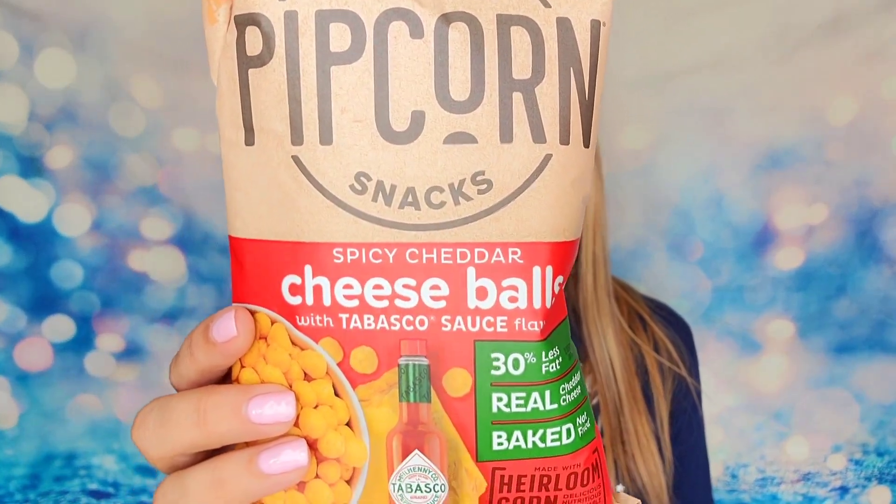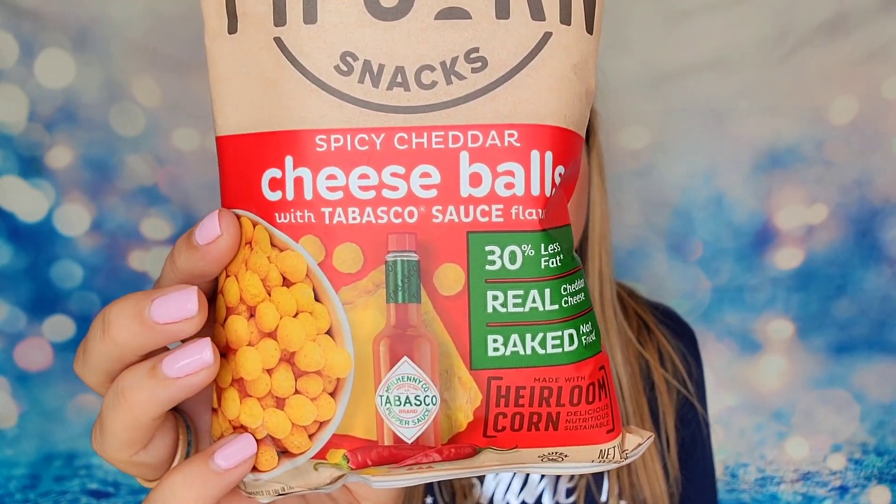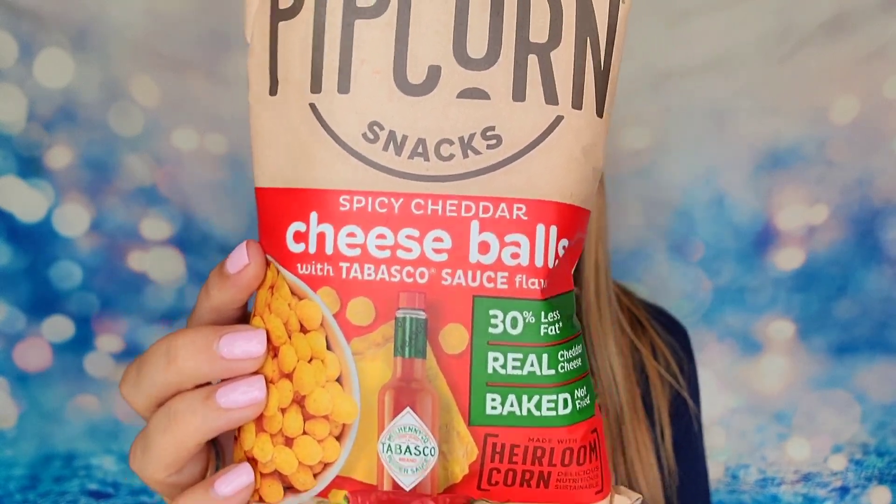This is what it looks like when you open up your box — this is the June unboxing. Snacks change up month to month. Another thing I love is there are his-and-hers snacks, so they send you two of the same snack — one for me and one for my husband — so you don't technically have to share if you don't want to. The first one is from Pipcorn and these are Tabasco sauce flavored cheese balls. I remember Pipcorn from Shark Tank, so I think it's awesome that they're in our box.